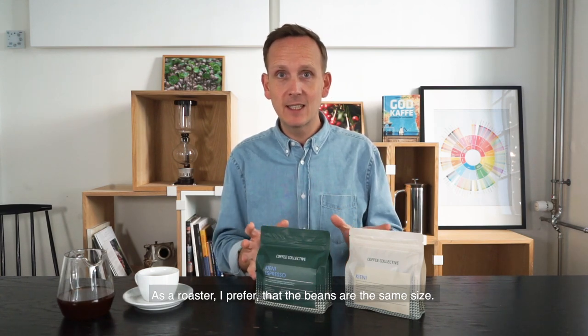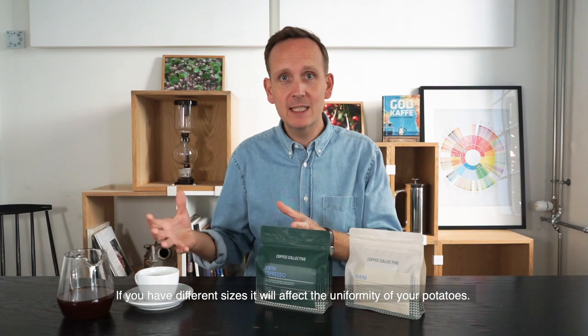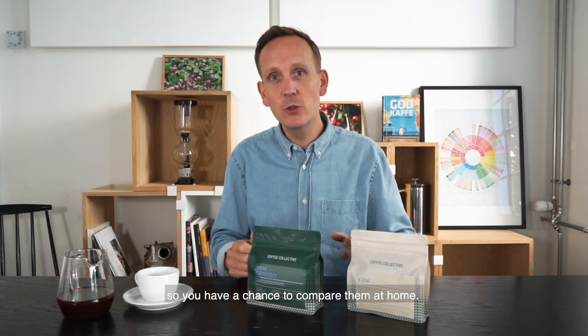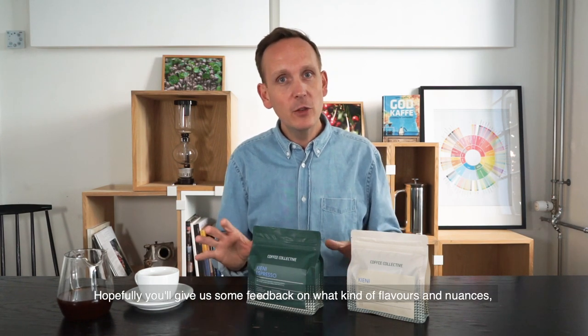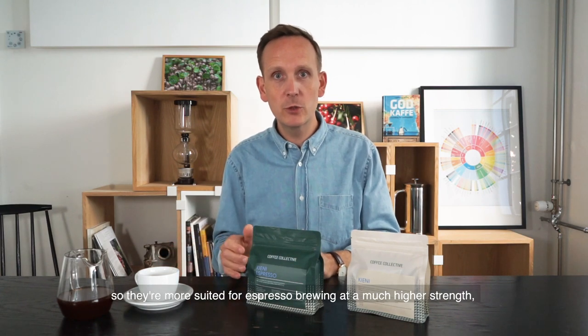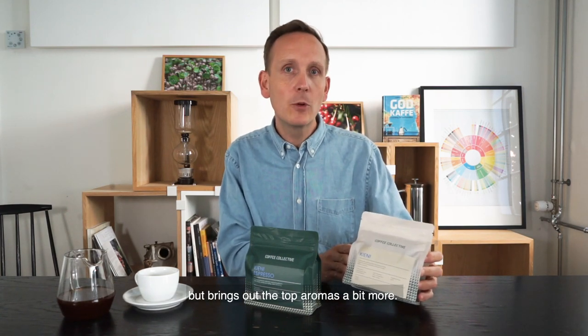The most important thing as a roaster is that the beans are a uniform size when it comes to roasting — it's a bit like boiling potatoes: different sizes affect the uniformity of the result. Flavor-wise they're super interesting, and it's fun for us to present these two side by side so you have a chance to compare them at home. We hope you'll give us some feedback on what flavor nuances you discover in the two different sizes. We've again this month roasted them a little differently for espresso, so they're more suited for espresso brewing at a higher strength than for filter brewing, which brings out the top aromas. We hope you enjoy it, and we'll make sure to pass your regards to Josh Pat and Charles at Kieni — they are super stoked to have their coffee being sent out this month. Thank you very much.